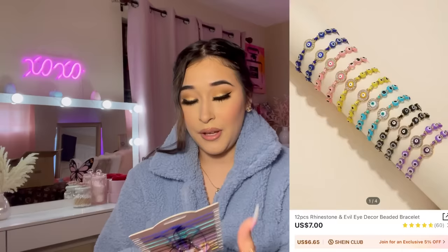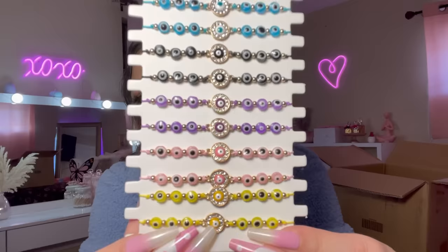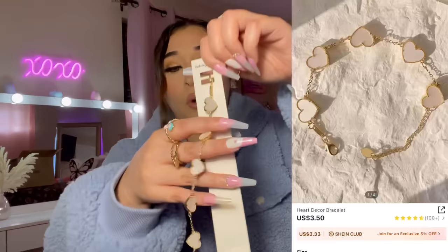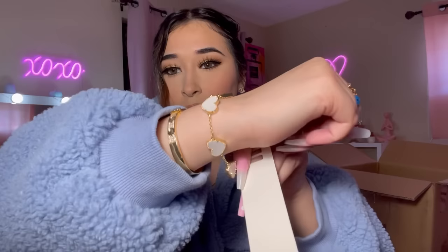I bought a whole set of bracelets — I plan on giving some to my family. Just look at all these colors, I love them. The pink, purple, and blue ones are my favorites. I also got the white bracelet I mentioned earlier. These are actually really nice quality — they don't feel cheap at all. I might get some in other colors.